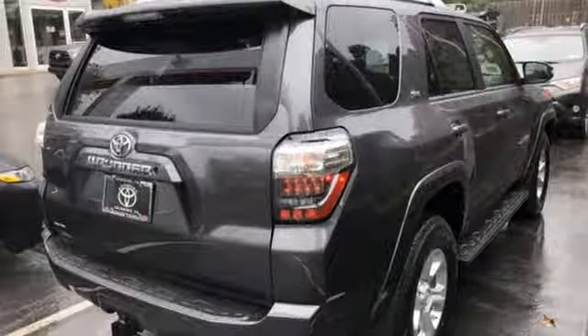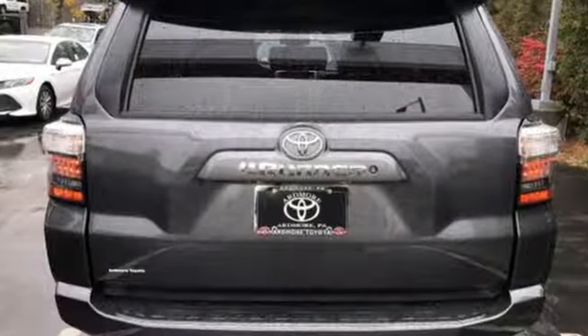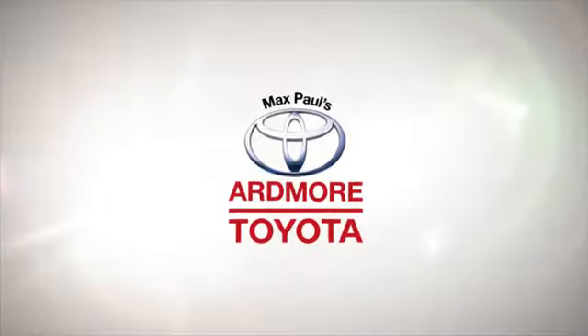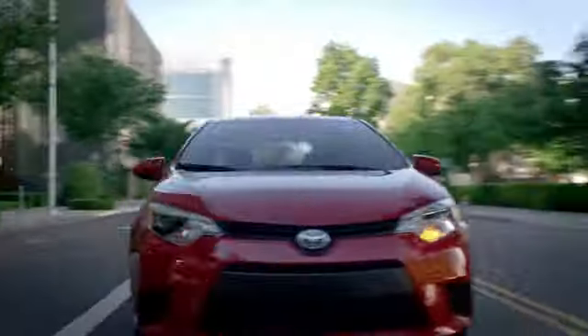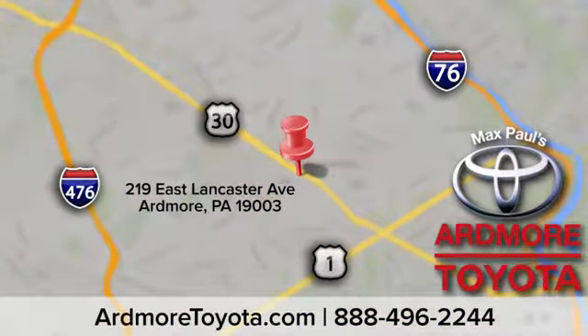This wild 4Runner was bred for adventure. Go explore in this 4Runner today. Come visit us at Ardmore Toyota today. We look forward to seeing you at 219 East Lancaster Avenue in Ardmore.